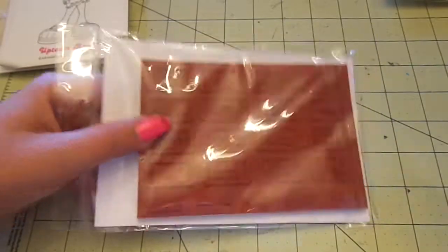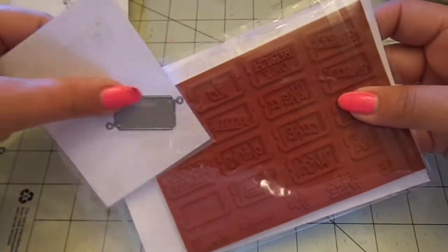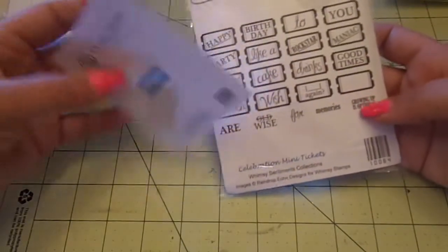And then I also got the matching die to go with it. Because if I can get out of fussy cutting something, I will. So she sells both of these on her shop.